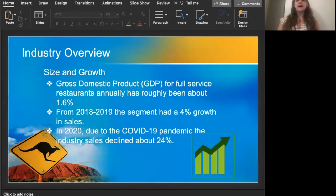For the actual size and growth of the industry, we can definitely account for the pandemic that it took a very huge hit. The gross domestic product for a full-service restaurant annually was roughly about 1.6%. The GDP is the sum total of all goods, products, and services produced by the economy during a given time period, calculated by dividing the estimated industry sales for any given year by the total annual GDP for the year in the United States.